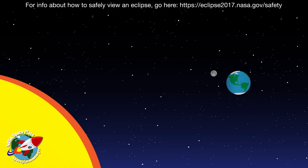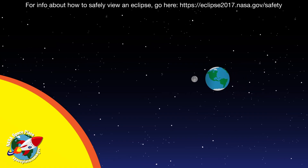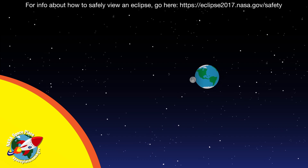A solar eclipse happens when, at just the right moment, the Moon passes between the Sun and Earth.